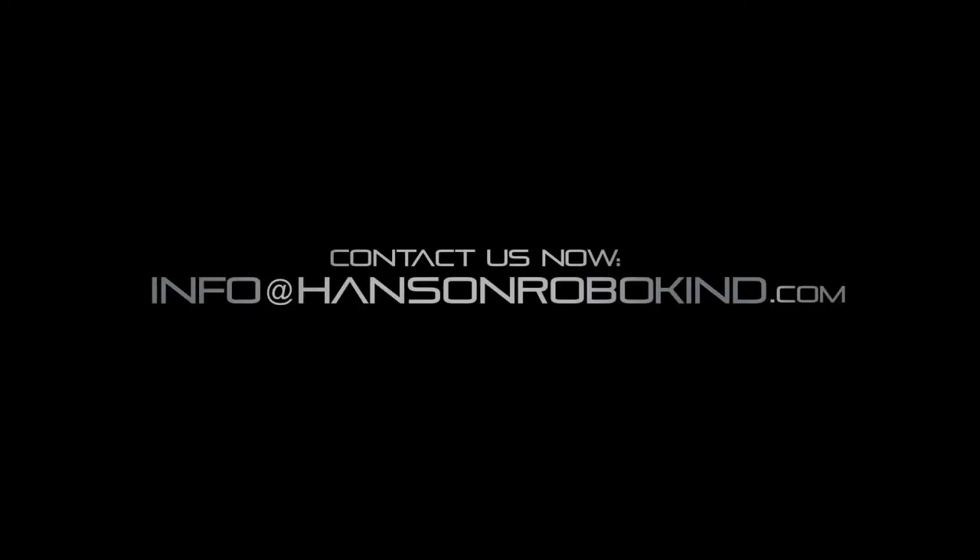For more information, go to HansonRoboKind.com.